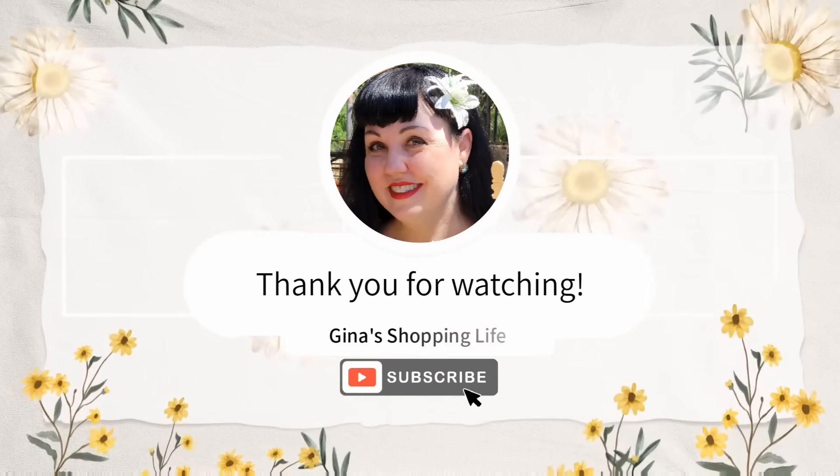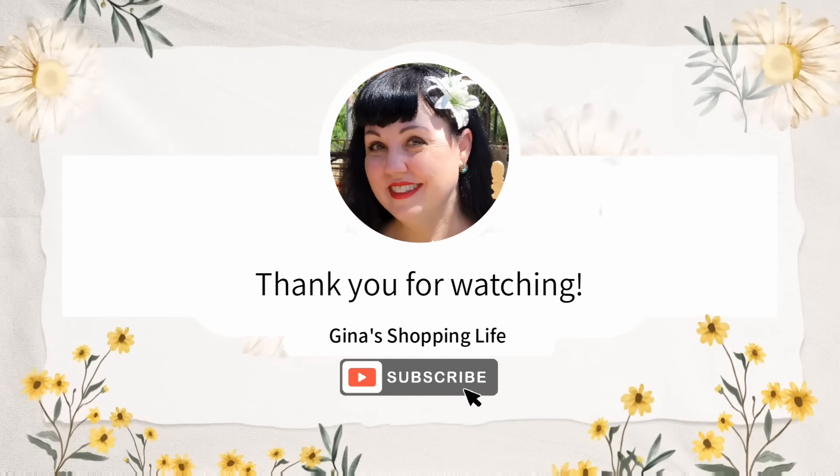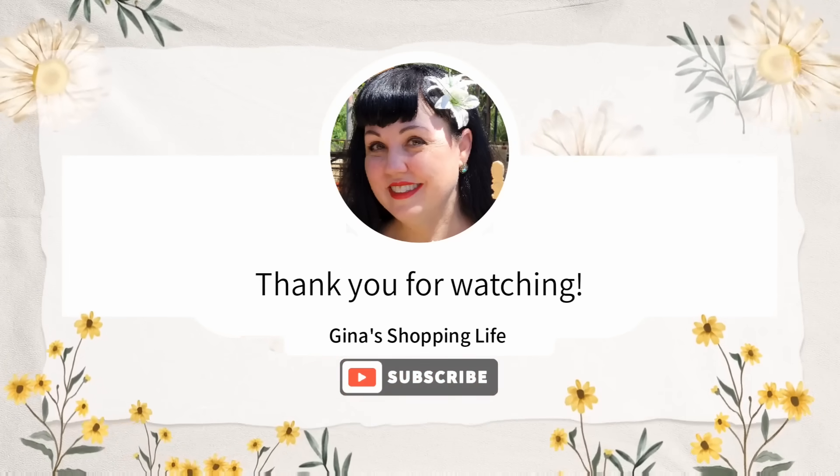Everybody, thank you so much for coming along with me to Trader Joe's today. Thank you again for watching. Take care and I will talk to you later.